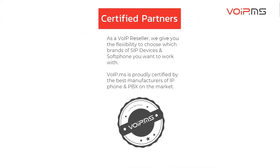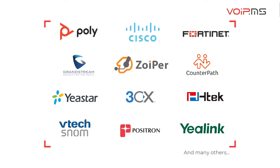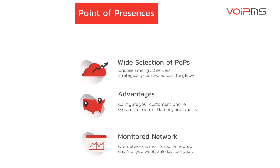VoIP.ms lives under a bring-your-own-device philosophy, and we perform several integrations with the best VoIP device manufacturers and PBX software developers in the industry. You can choose among 50 servers located across the globe to connect your preferred device and get the optimal latency and audio quality.